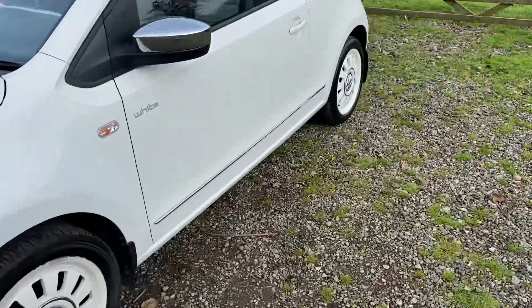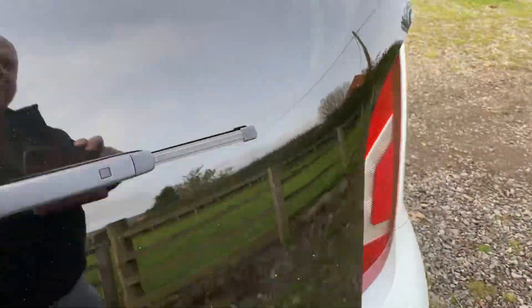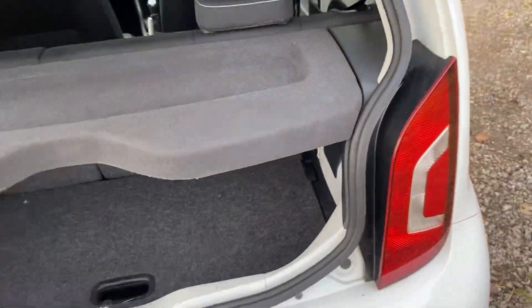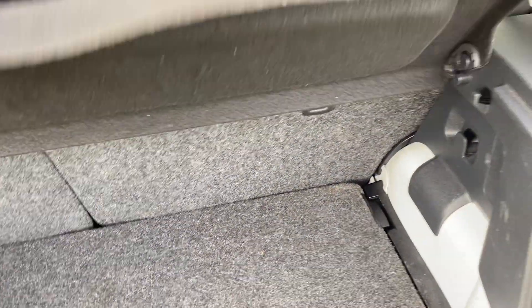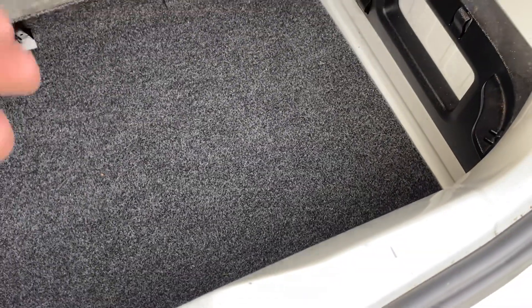Going into the boot, that button there opens the boot where you've got a parcel shelf. The seats do fold down if you need that extra space, you've got more space under there, and then under there as well you've got a tyre inflation kit and compressor.